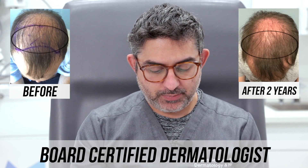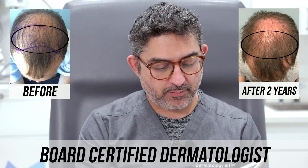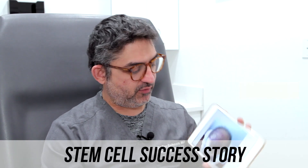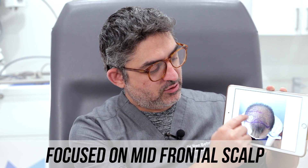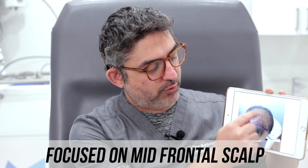So we did his first treatment and this is his before photo. Again, he had a lot of hair in the front — we refocused on the mid-frontal scalp and we left the crown area alone.